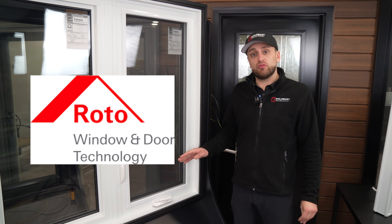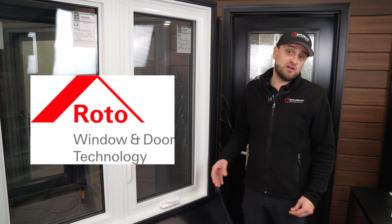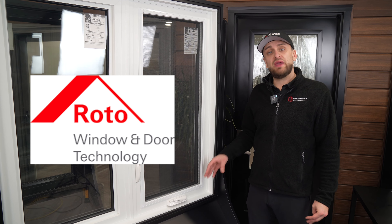Our windows only use top-of-the-line Roto hardware. Roto hardware is used on windows and doors throughout Europe and North America.